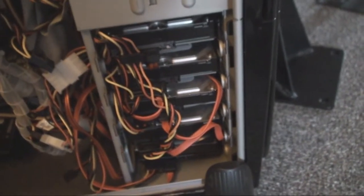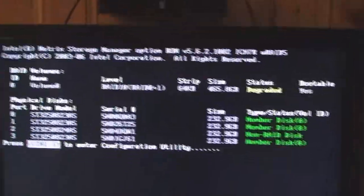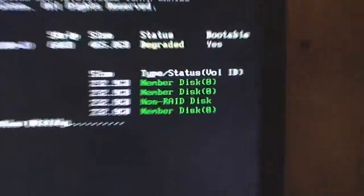I'm going to boot it up. Let's see how it works. There she goes. Says it's degraded, and I have a member — a non-member. Cool.